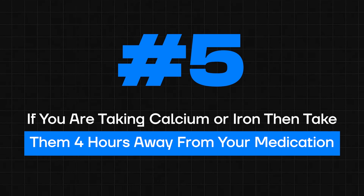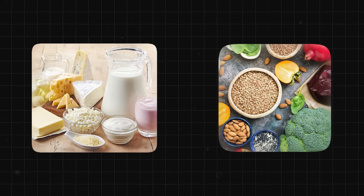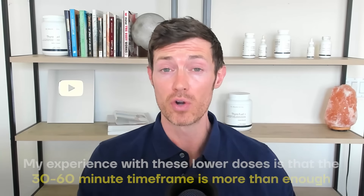Tip number five: if you're taking anything that contains either calcium or iron, that 30 to 60 minute recommendation goes out the window. Both iron and calcium have been shown in research studies to bind to and inactivate the thyroid hormone found in thyroid medication. This effect occurs not only with calcium and iron found in supplements, but also in food. Whether it's an iron-rich supplement or an iron-rich meal, both should be taken at least four hours away from your thyroid medication — and this four-hour window applies to calcium as well. The only exception is if the supplement has a very small amount of either; in that case, patients can sometimes get away with the 30 to 60 minute window, but your own mileage may vary.